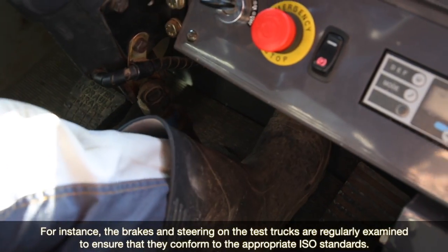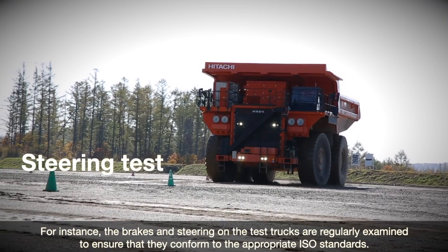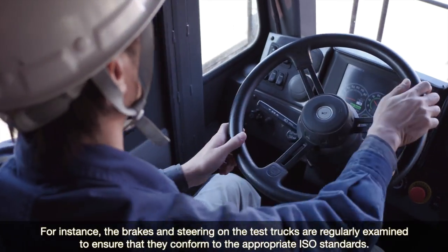For instance, the brakes and steering on the test trucks are regularly examined to ensure that they conform to the appropriate ISO standards.